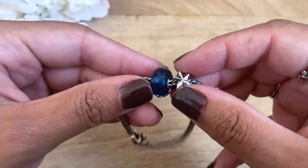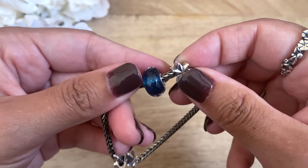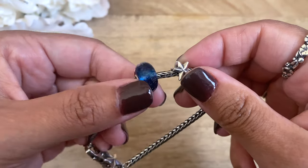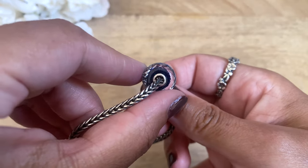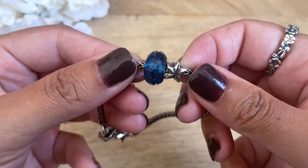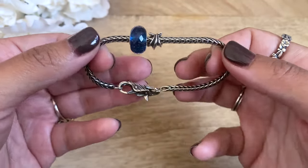This starter bracelet has one of the most beautiful glass beads I've ever seen. It really does glisten and glimmer and it really does look like the night sky. I am just in love with celestial themes, and the cute little star silver bead that it comes with — and the star lock — is absolutely stunning.